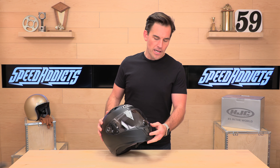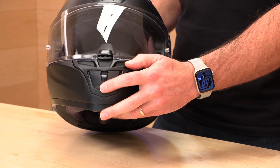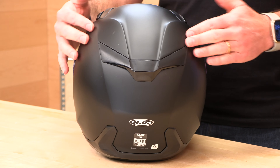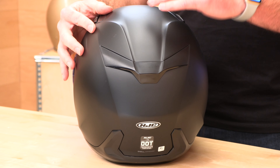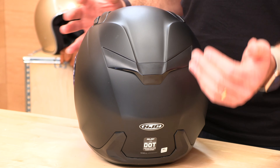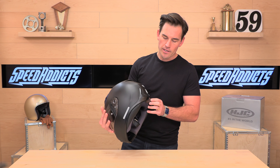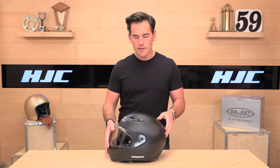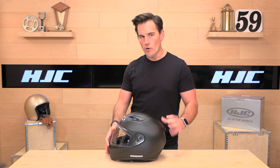Working our way down, we have a typical chin bar vent — nice action, easy to work with gloves on, beefy. Around the back, for ventilation purposes, we have one exhaust that creates a Venturi effect to pull hot air out of the helmet and get cool air back in. There are no additional vents below that, so it is a single rear exhaust under this diffuser — enough to get decent ventilation, but their higher-end ARFA line does offer more.